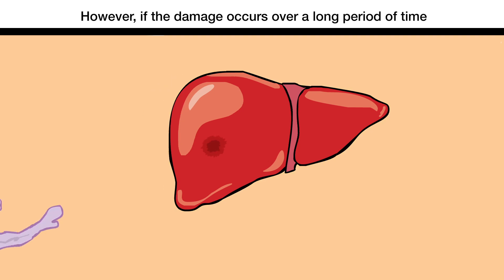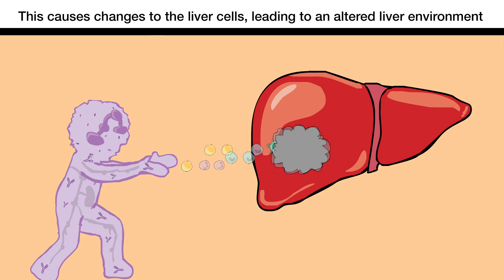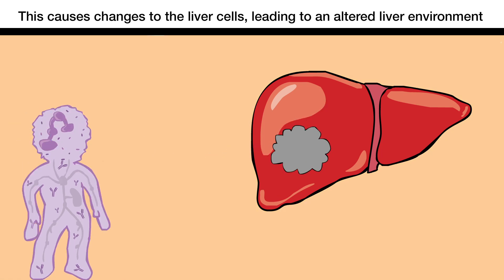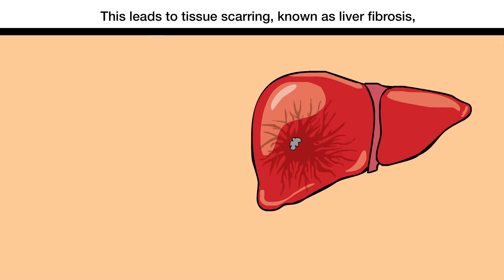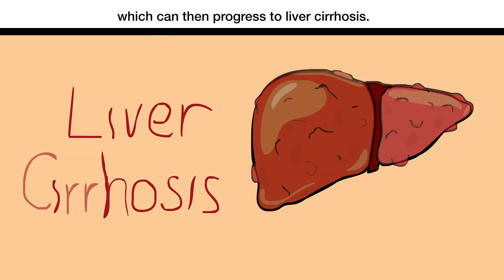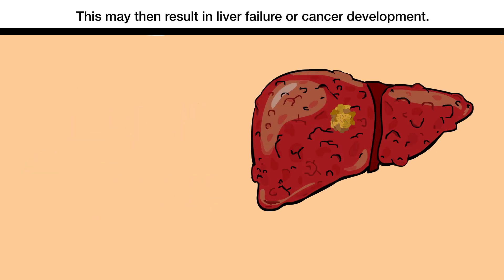However, if the damage occurs over a long period of time, this leads to chronic inflammation. This causes changes to the liver cells, leading to an altered liver environment in which the immune cells do more harm than good. This leads to tissue scarring, known as liver fibrosis, which can then progress to liver cirrhosis. This may then result in liver failure or cancer development.